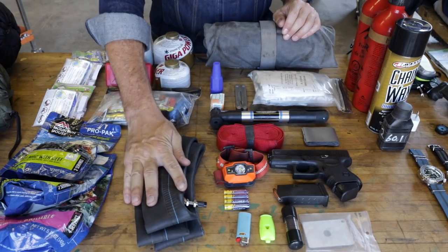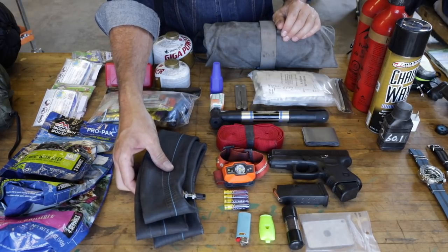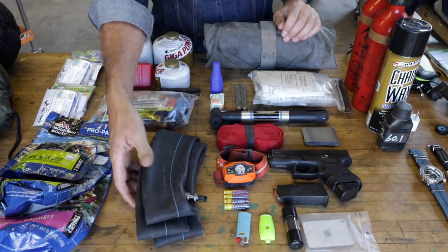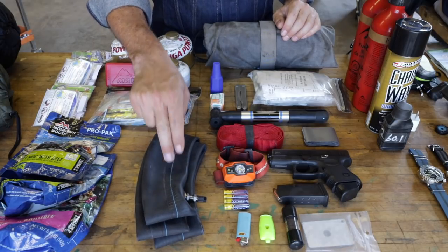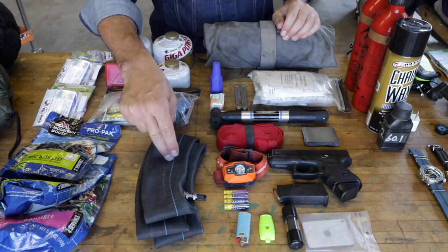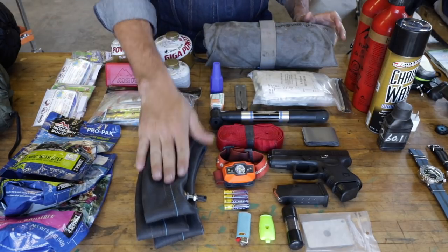Moving on to bike emergency-related stuff. I've got a good quality tube. Dirt bikes have 21 and 18-inch wheels — 21 in the front, 18 in the back. I'm only going to take one tube, because in a pinch you can put a 21 in an 18, but not the reverse. I run tubeless, so I've never had a problem, but I'll take that just in case.